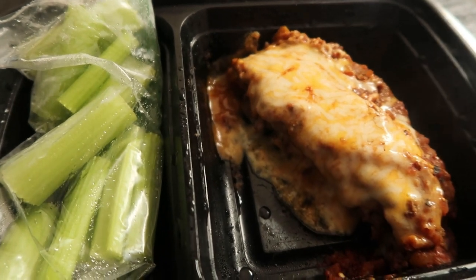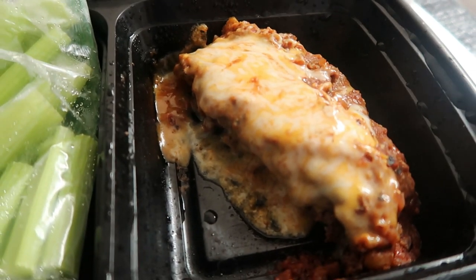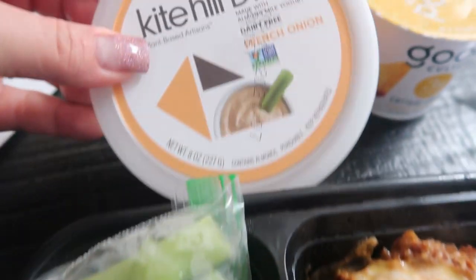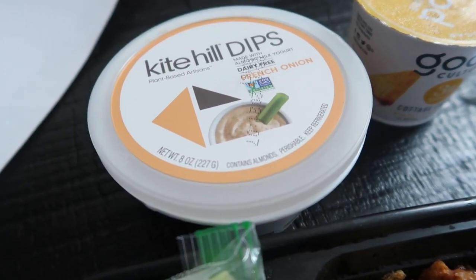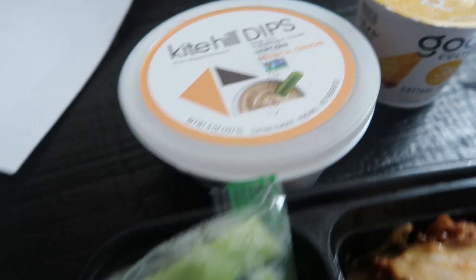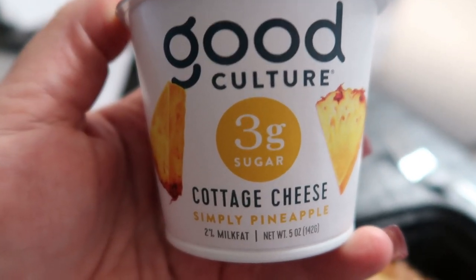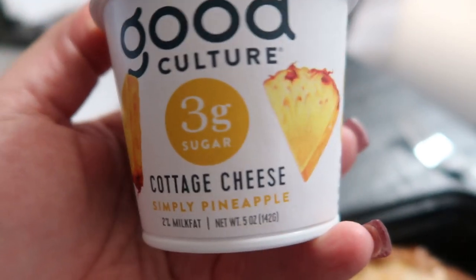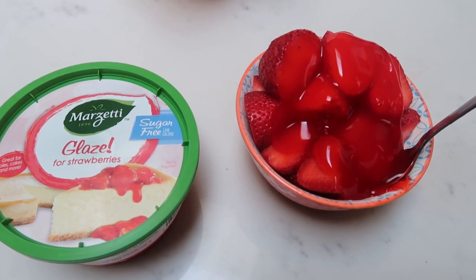I'm working on my meal plan but I'm hungry, so I'm having lunch: my meal prep from Monday — cheesy taco meatloaf. It smells so good. I chopped up some celery and I'm having that with some Kite Hill French onion dip — three tablespoons for one point. Then I'm also having Good Culture cottage cheese with pineapple: it cures that little after-lunch sweet tooth and it's only three smart points with about 15 grams of protein.